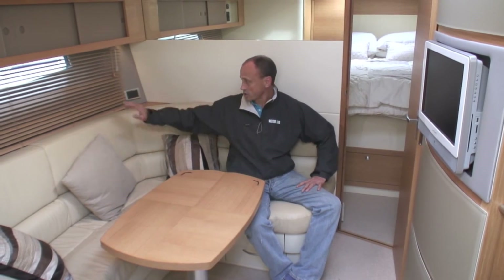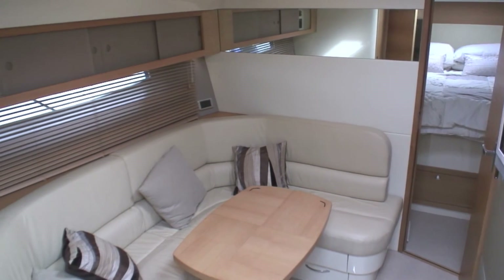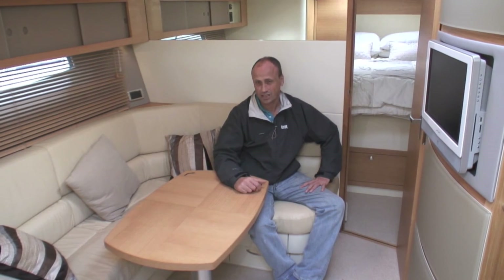The cream interior of the saloon gives the Targa 44 a light, airy feel and makes you feel the space is a little bigger than it actually is.